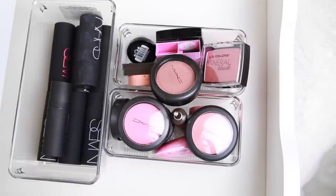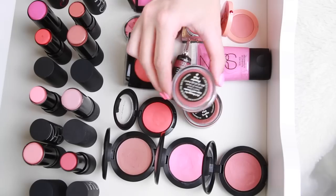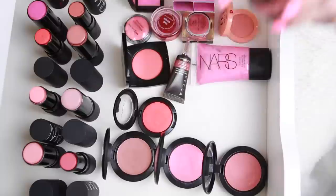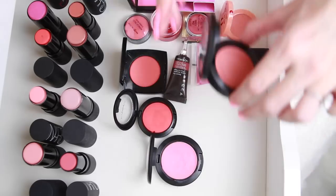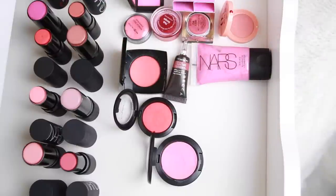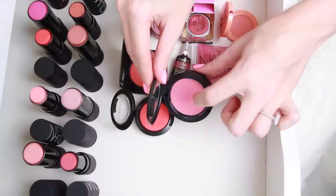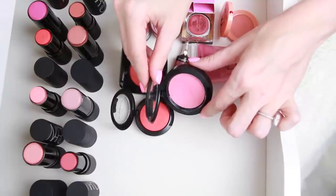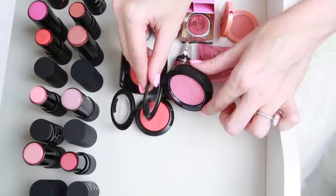Last but definitely not least, I have all of my cream and liquid blush products. I'm going to uncap all of these and spread them out to get a better look. I'm going to go ahead and pull the ones I know I'm keeping: the Bobbi Brown Pot Rouges in Powder Pink and Pink Truffle — I love both of these. I love the MAC Cream Blushes — this one is in Lady Blush and this one is in Something Special.